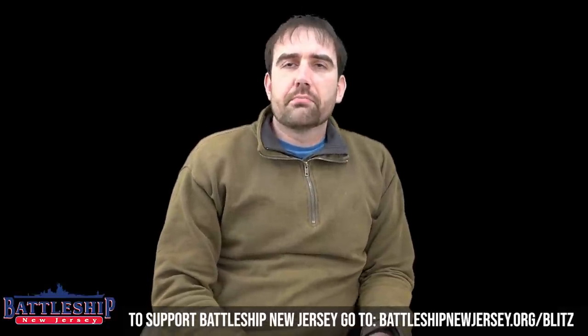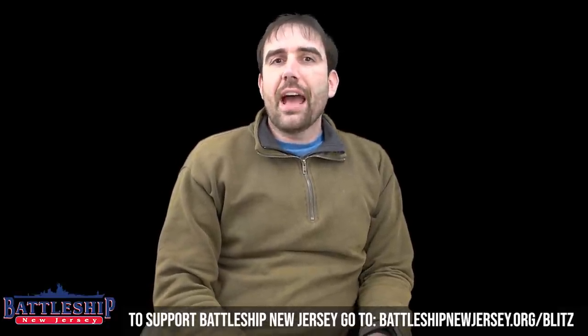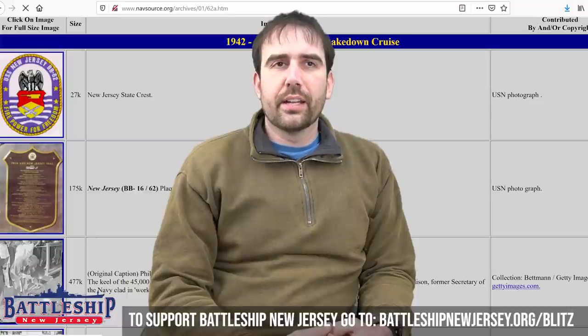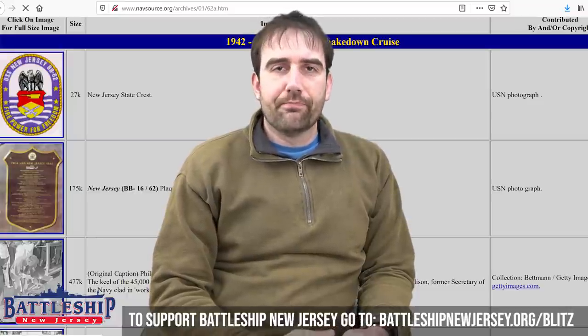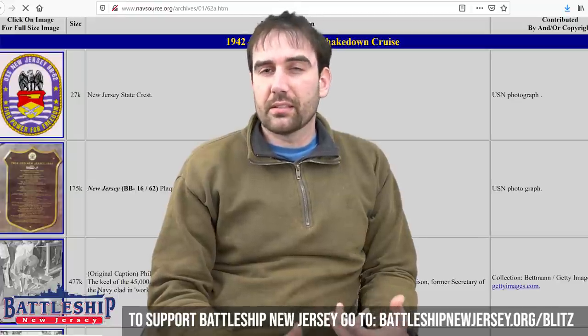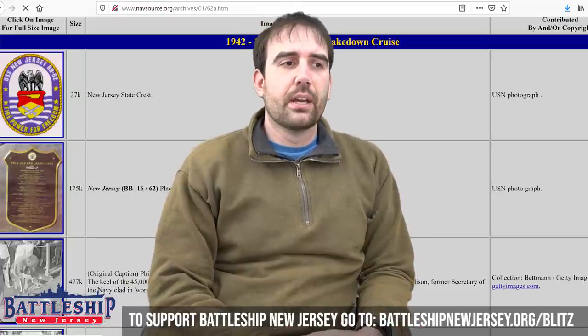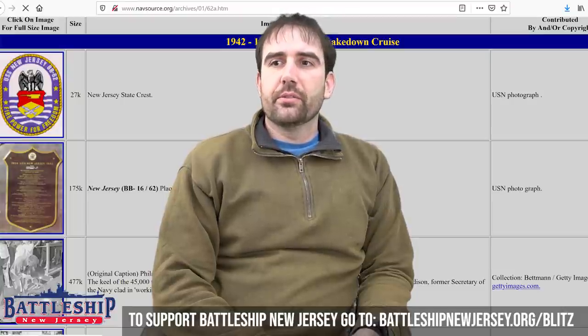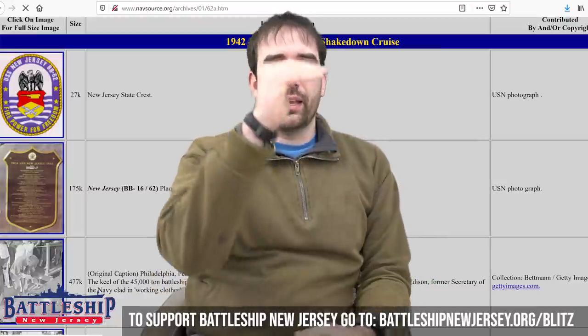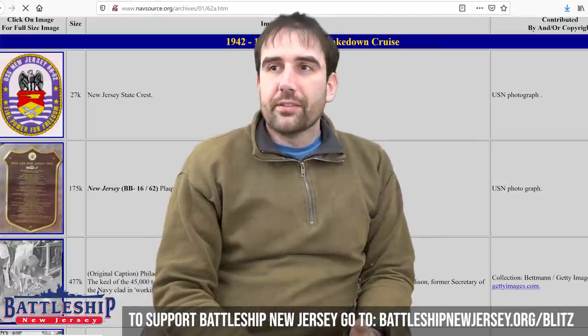The first site that I use pretty regularly is NavSource. NavSource has a lot of open source pictures of ships. Many of these pictures are detailed and you can blow them up pretty high. You can use them for other things because they're open source. You can search based on ship — I usually just type into the search bar 'NavSource battleship New Jersey,' and it takes me right to her page, and I scroll through and find what I'm looking for.